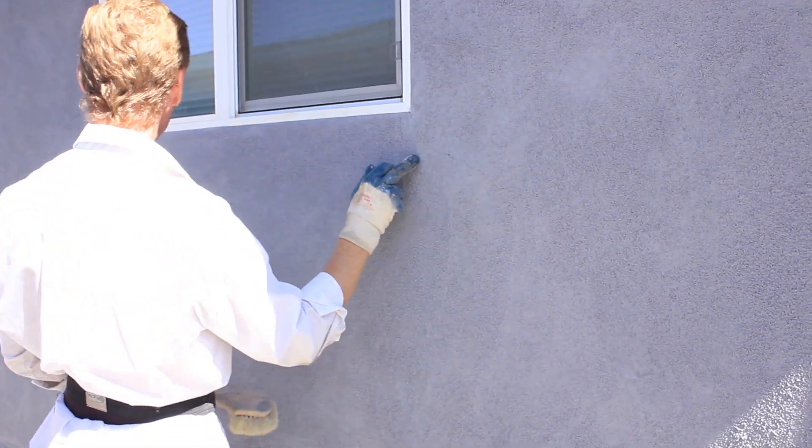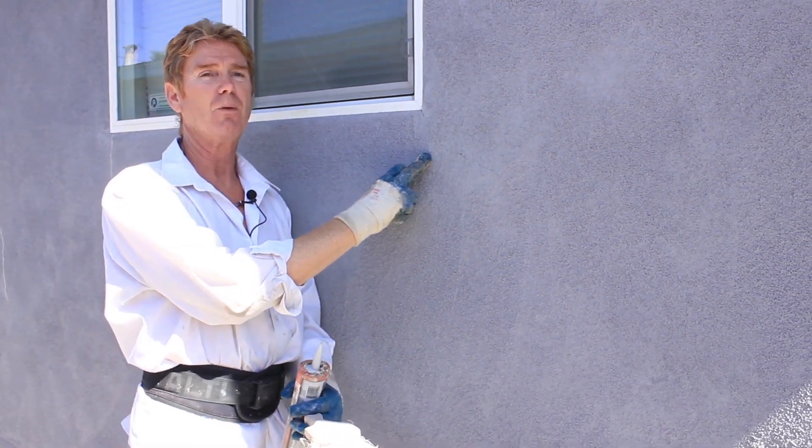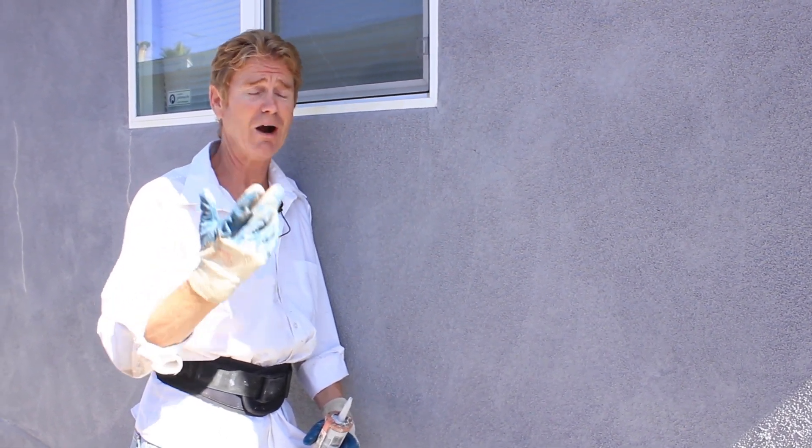We've got a few hairline cracks, and we did this a little more than a year or so ago. But I wanted to point out — because my number one call, folks call me daily and email me daily — saying they just had a stucco contractor do their home and a month later cracks are appearing. What did he do wrong? Well, not trying to protect myself or other stucco contractors, but he probably did nothing wrong.